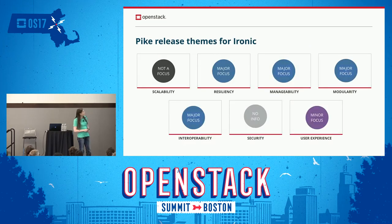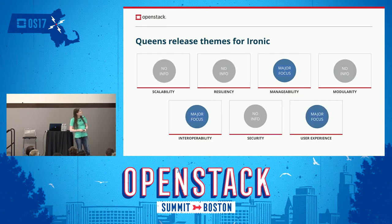Moving forward we have themes. Right now we have a major focus on resiliency, manageability, and modularity as well as interoperability. The user interface is more of a minor focus, and that's mainly a resource issue at this time. For Queens, we're not 100% sure what we're going to see, but we're hoping the major focus will be interoperability, manageability, and user experience.